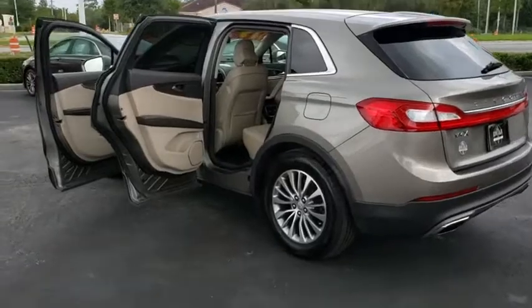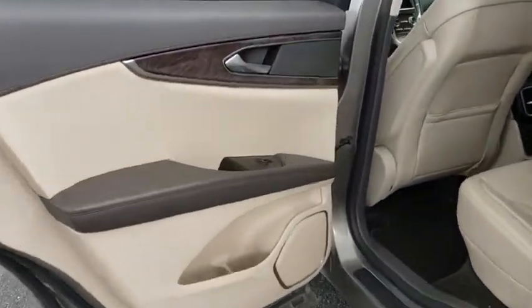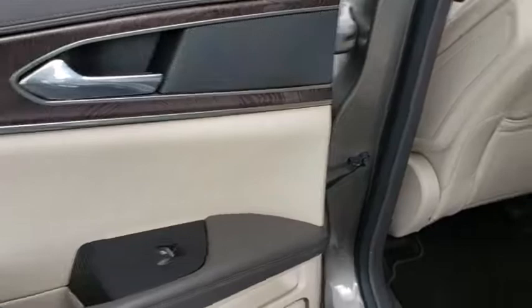Aluminum wheels, four-wheel disc brakes, cruise control, floor mats, keyless start, auto dimming rear view mirror.